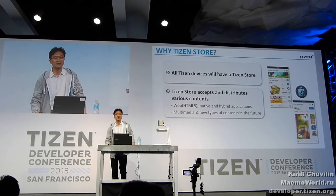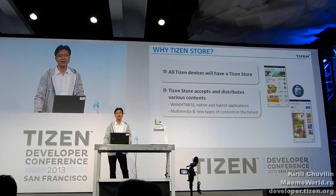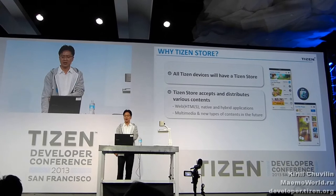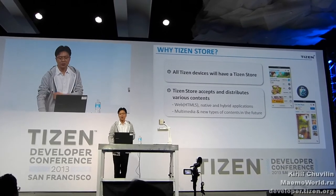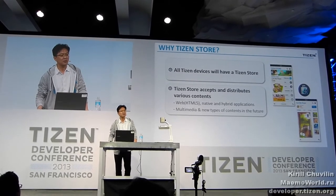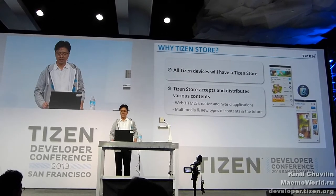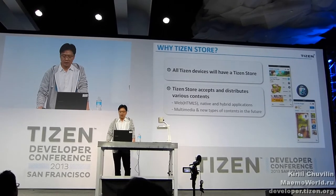Tizen Store accepts and distributes various contents. It will have HTML5 apps, native apps, and hybrid apps at once. Developers can take advantage of Tizen's emphasis on HTML5 and can leverage web technology to deliver your services to Tizen customers. And other types of content will be available in the future.